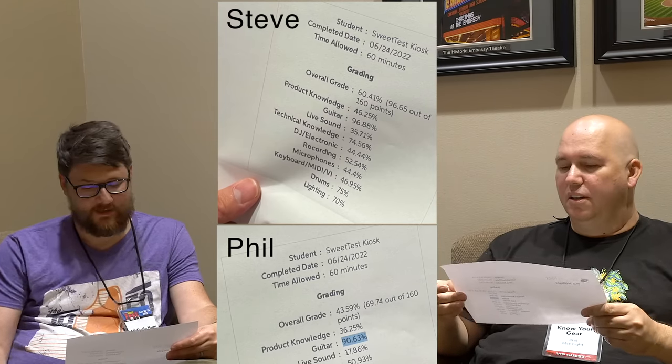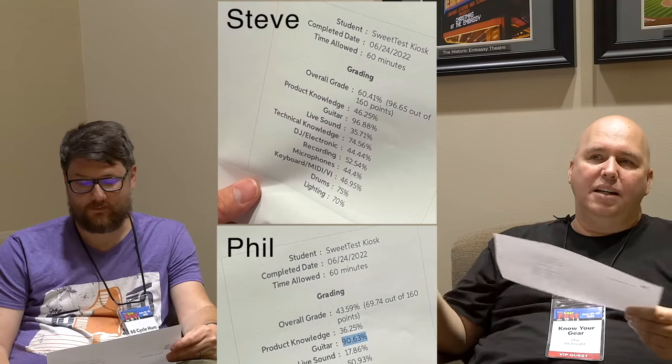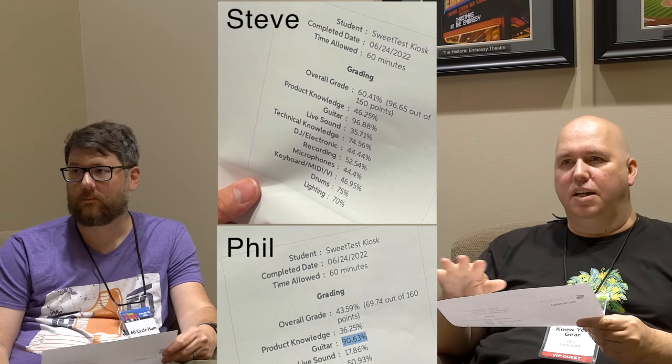I know you're also curious about the questions on the guitar section. Again, we can't share the actual questions, but here's an example: What finish used on guitars never cures? And the answer is nitrocellulose lacquer. And another example type of question: How do you measure speaker distance? Place your speaker one-third of the distance from the front wall, and your seat one-third from the rear wall — for example, in a 15-foot room, place your seat five feet from the rear wall and your speaker five feet from the front wall.